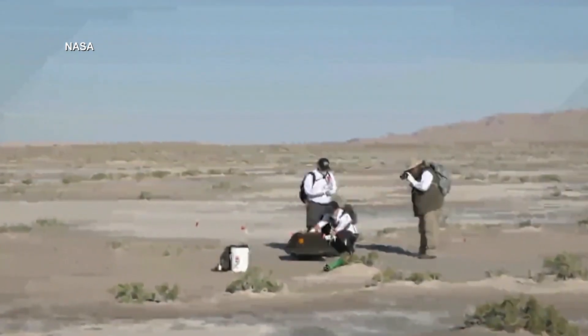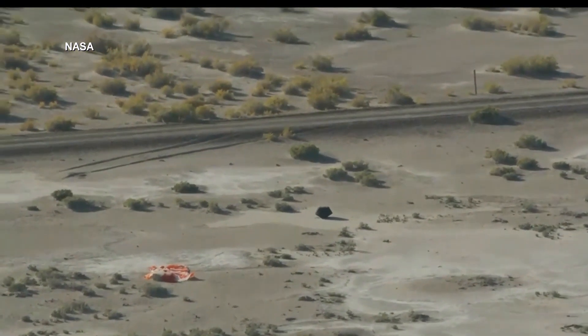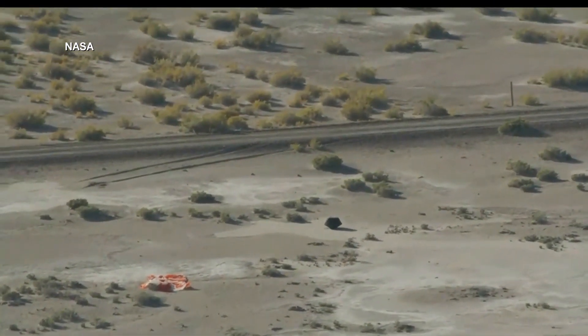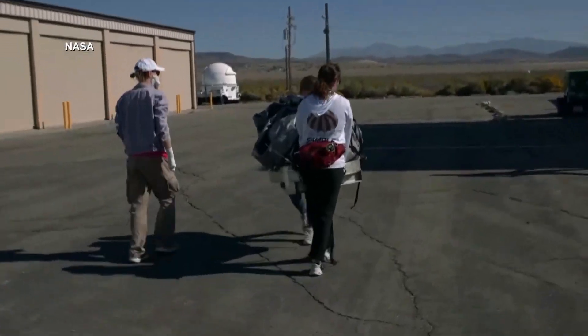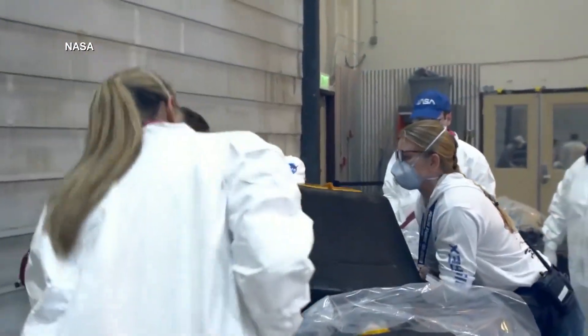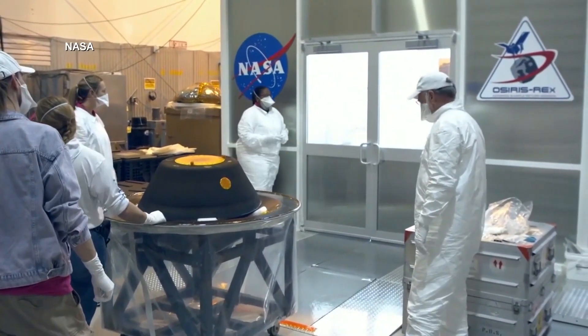NASA officials spoke about the successful mission. It was pulse-pounding, I'm sure, for you watching it — even more for those of us in the helicopters. We were, with bated breath, making sure that we came down for a nice, soft landing in the Utah desert. And it worked spectacularly well. The capsule holding the precious cargo was moved to a temporary clean room at the Defense Department's Utah test and training range.